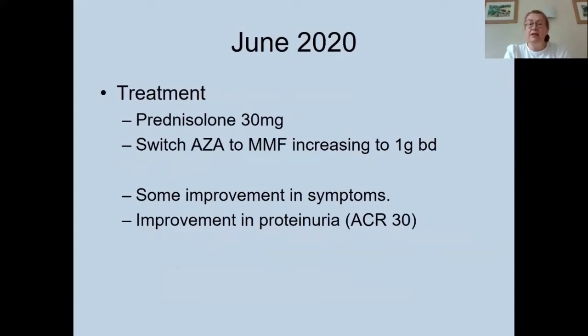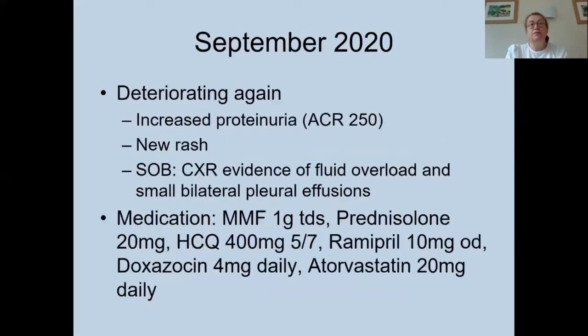She did have some improvement in her symptoms and her proteinuria came down to 30. However, her improvement was short-lived, and by September she was starting to deteriorate again. She had increased proteinuria with an ACR now rising to 250. She developed a new rash and had shortness of breath, with a chest X-ray showing evidence of fluid overload and small bilateral pleural effusions.